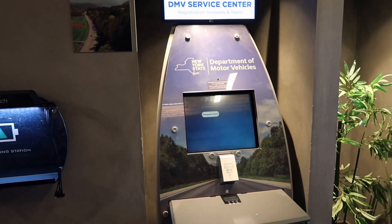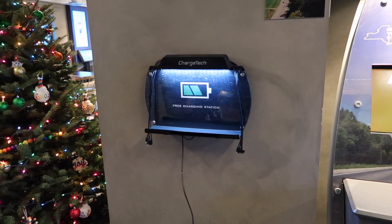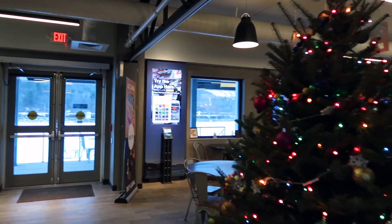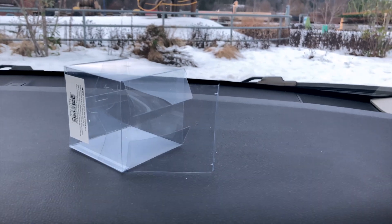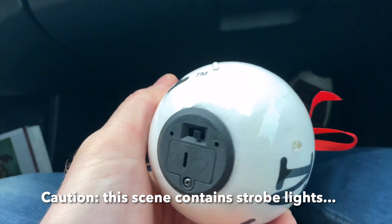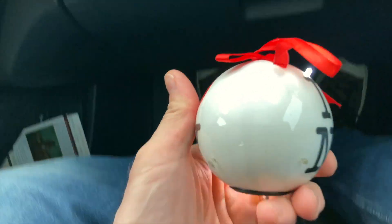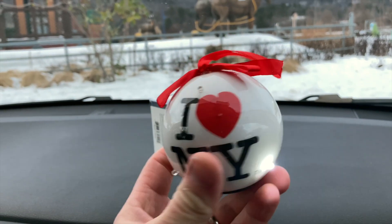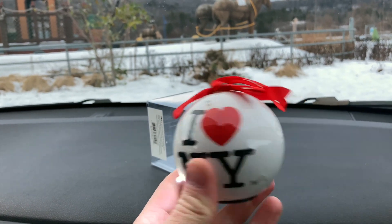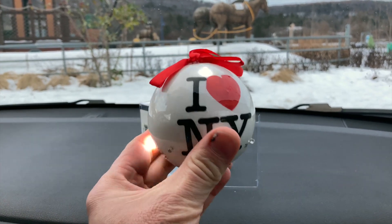There's an ornament for someone — it's really cute! We got our Christmas shopping done at a rest stop on the Thruway. There's also a DMV here — we'll link our other video on this in the description box below. You can also charge your cell phones while you're here. So I opened that ornament up, I couldn't resist after I saw the switch on it — I think this lights up with a strobe effect. Look at that!